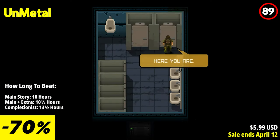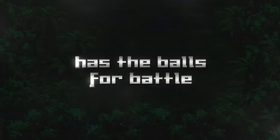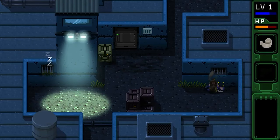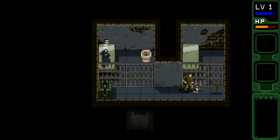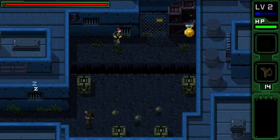Unmetal's gameplay is both challenging and rewarding. Players must navigate through a series of well-designed levels, avoiding guards, solving puzzles, and using the environment to their advantage. The game's stealth mechanics are tight and responsive, allowing for satisfying takedowns and sneaky infiltrations.